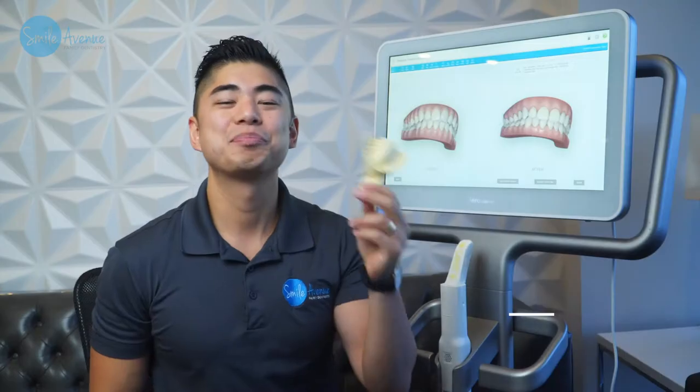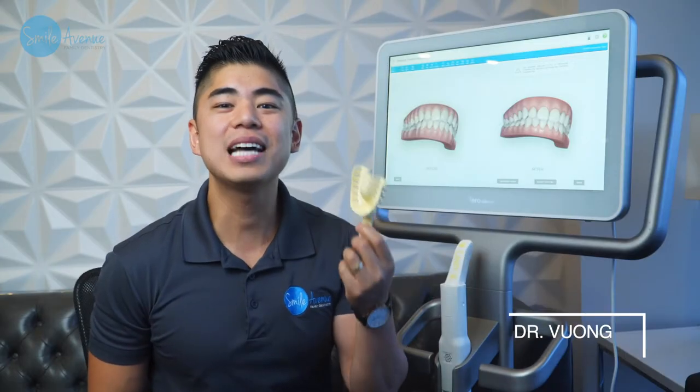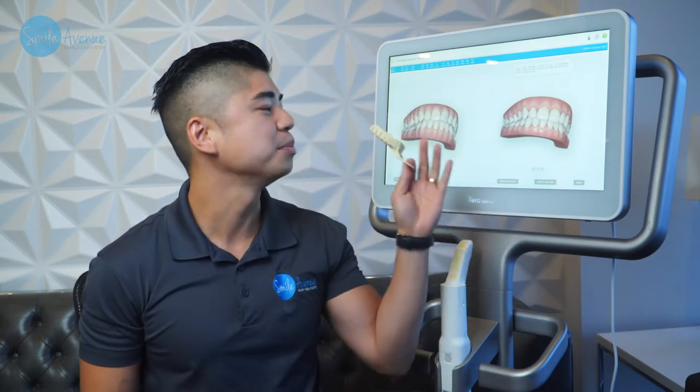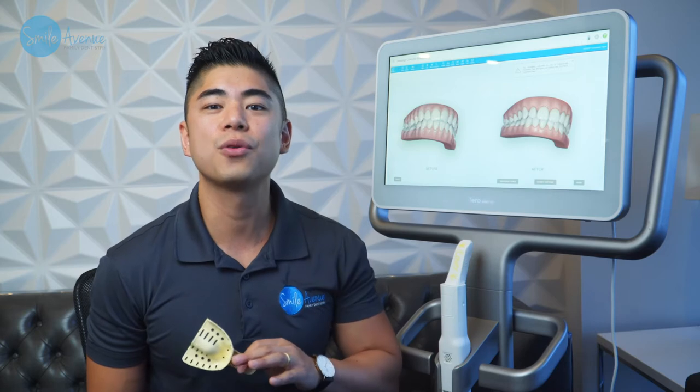Hi. This isn't fun. This is how we used to take impressions, and now we have something called the Invisalign iTero Outcome Simulator. So no more need for goopy impressions.